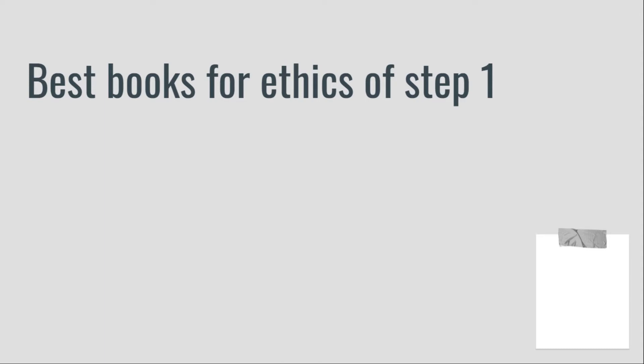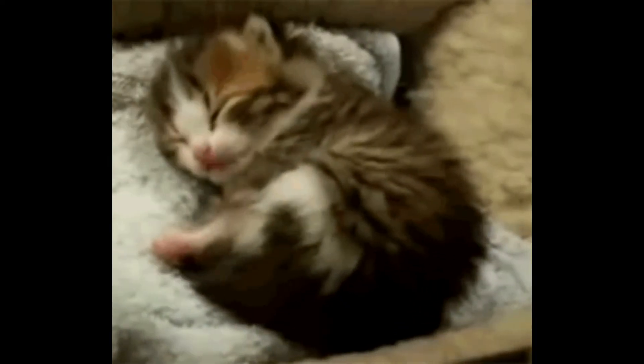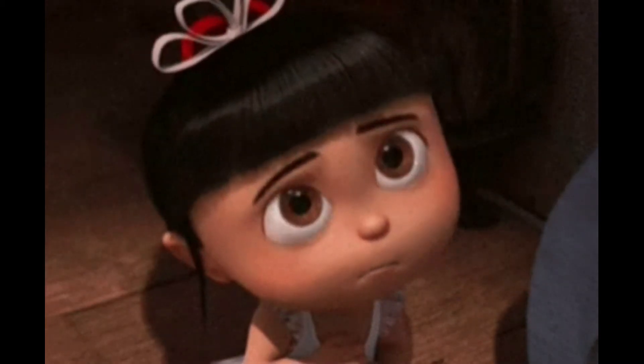Let's discuss the best books and resources for Step 1 ethics. The first book is 100 Cases of Ethics by Conrad Fisher. This is pretty much the gold standard of ethics and it is a must-have book if you want to get an exceptional score in ethics. It's a relatively small book and you can read it from cover to cover in hardly a day. I highly recommend you get this book — links to buy it are in the description. Buying this book through the link below will help the channel at no additional cost to you.